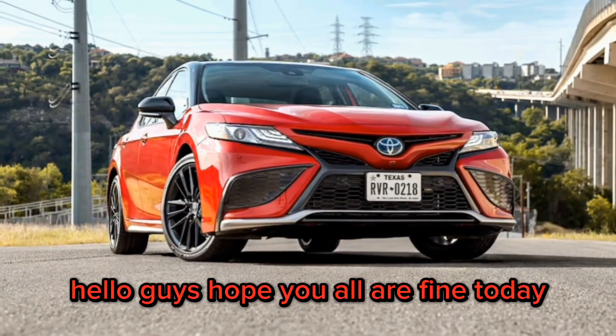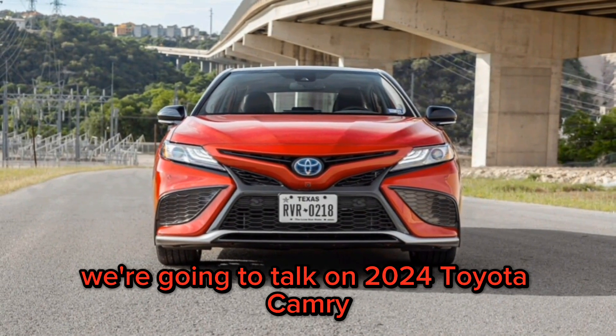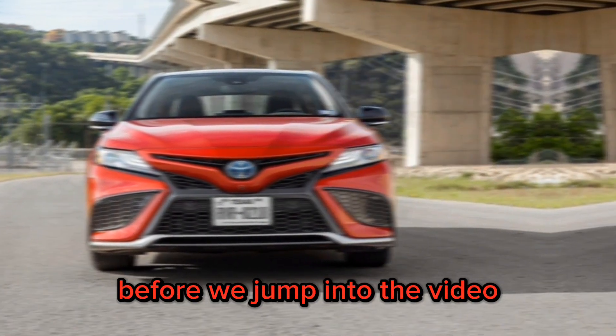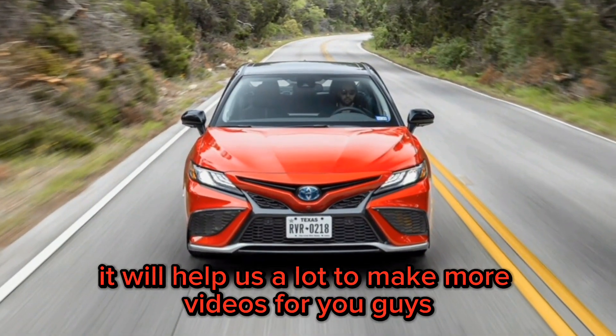Hello guys, hope you all are fine. Today we are going to talk on 2024 Toyota Camry. Before we jump into the video, subscribe to our channel — it will help us a lot to make more videos for you guys.